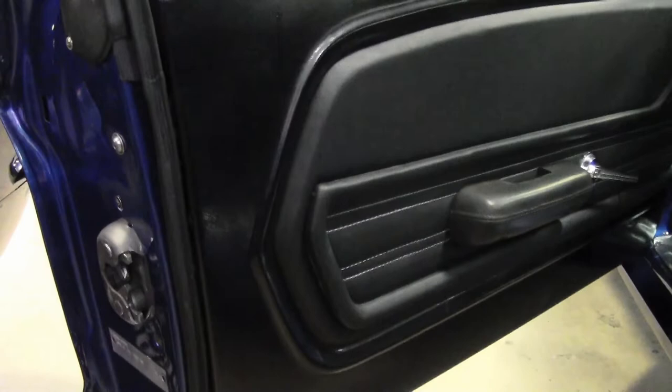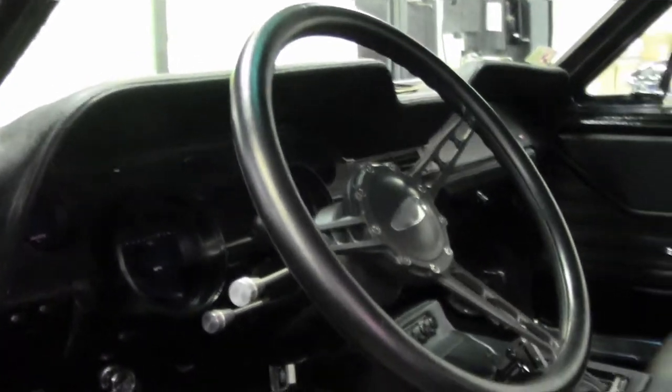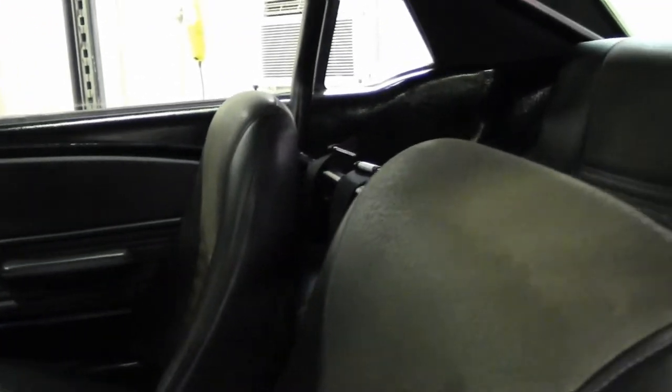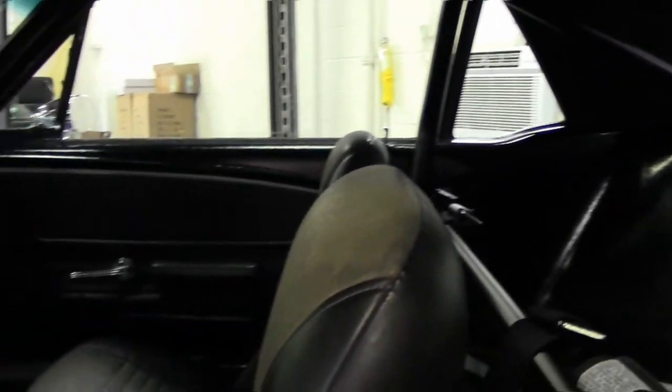Inside, it has a custom interior that has been installed with bucket seats, five-point harness, roll bar, digital gauges, air conditioning, and custom center console. The quality of this Mustang should speak for itself. It is one-of-a-kind, and it's priced to sell.